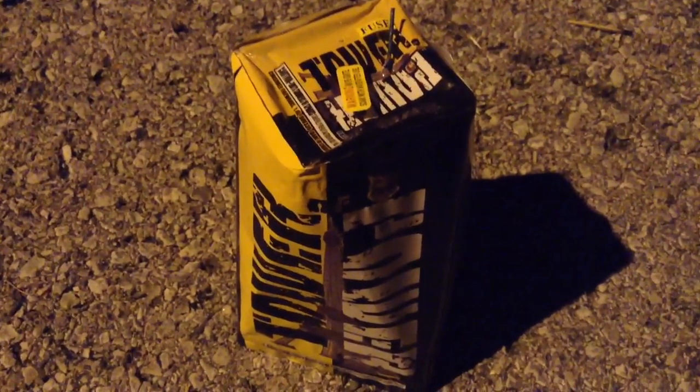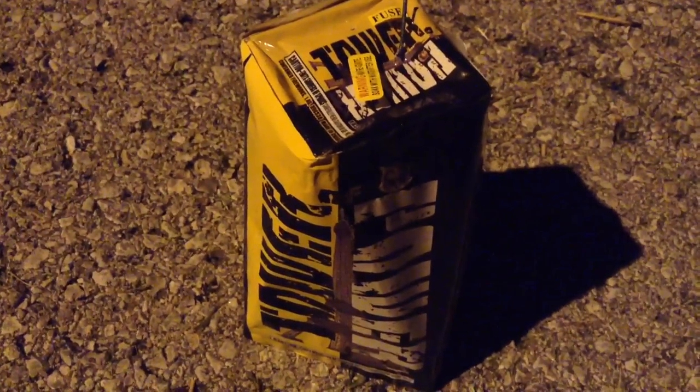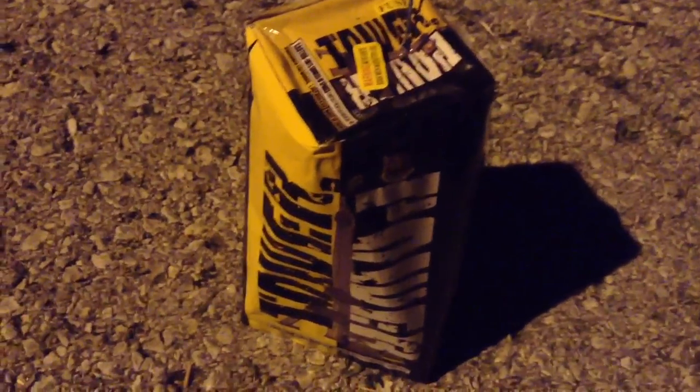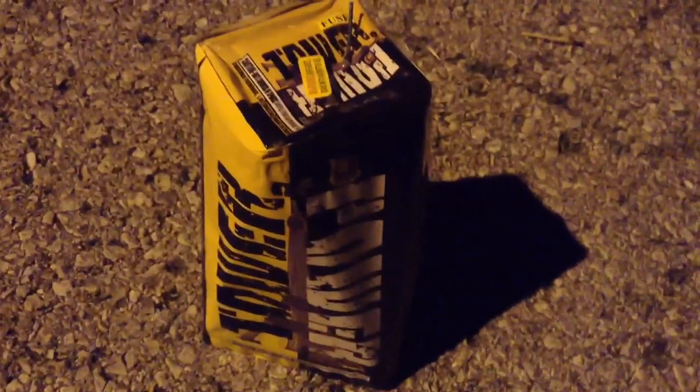What's up guys, it's killbuster here and welcome back to day four of fireworks week here on my YouTube channel. Tonight we've got the Tower of Power fountain, which is significantly bigger than any of the other fireworks that we've already done — like the ones that spun on the ground and the tiny one that spun up.